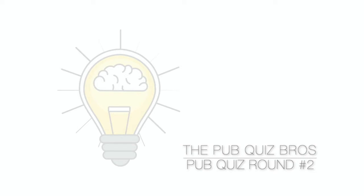Welcome to this week's 10 question pub quiz round brought to you by the pub quiz brothers. This week is sport and all the answers will be given at the end. So get your pen and paper ready for the first question.